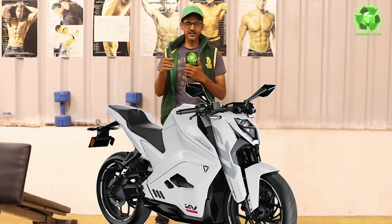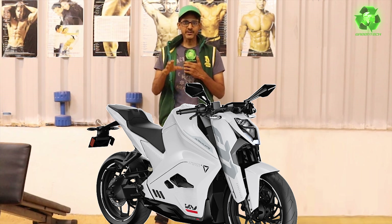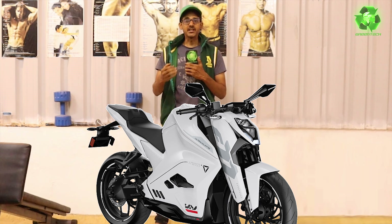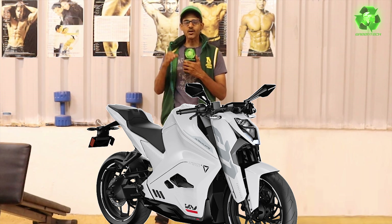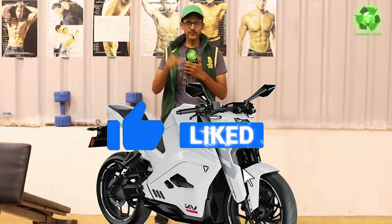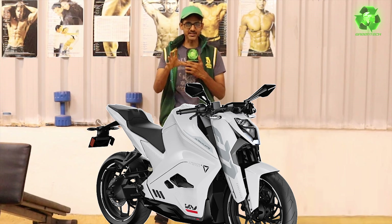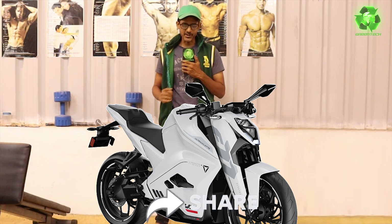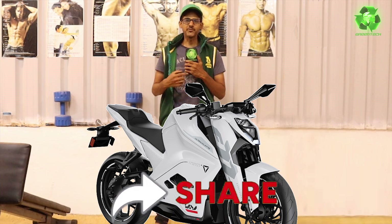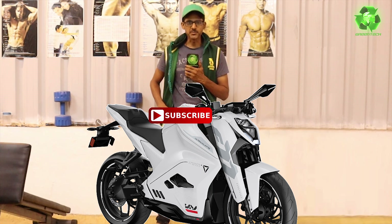If you have an opinion, please tell us in the comments. In the next video, I will show you awesome electric motorcycle content, so make sure you subscribe if you're an electric bike and electric motorcycle lover. Please press the share button on social media — WhatsApp, Facebook, Instagram. See you next time. Green Tech Summit.